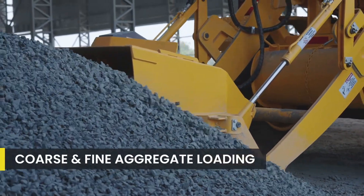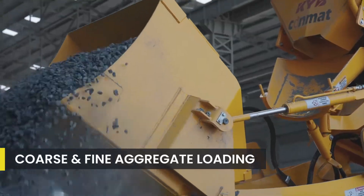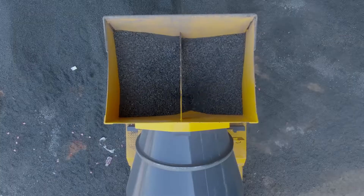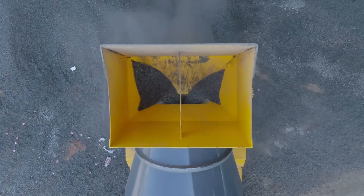The coarse and fine aggregates are added to the drum through the loading bucket. Weighing of aggregates is done through advanced sensors for better accuracy.